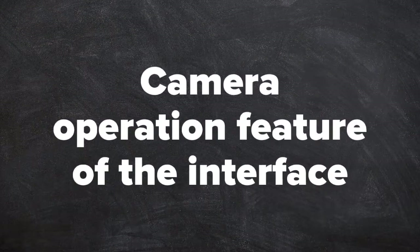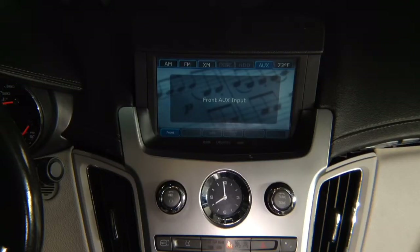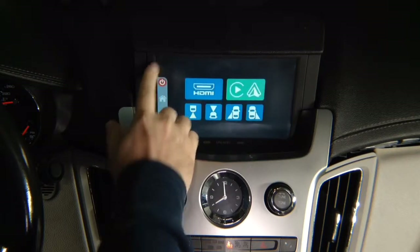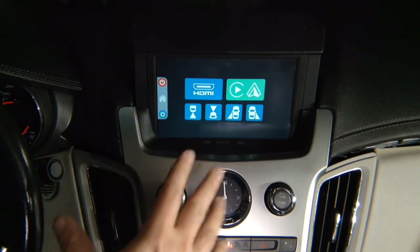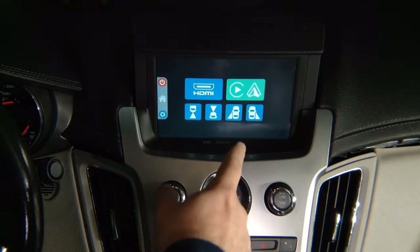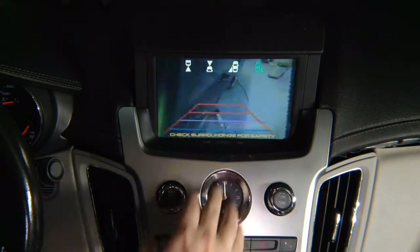Camera operation feature of the interface. How to operate cameras. Cameras can be operated automatic or manually. In the interface mode, press and hold top left of the screen and you have four camera inputs. If you don't install any of the cameras, everything will work as before, just like factory. We installed all cameras in this car just for demo purposes. Right lane watch camera — it is designed to see blind spots. We installed the camera; it's not adjusted to show anything, just there to show you the capabilities. You have the right side of the car with lines.